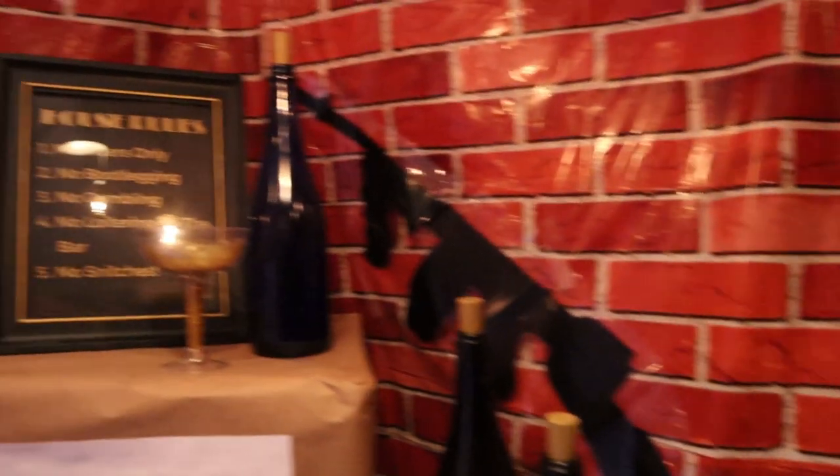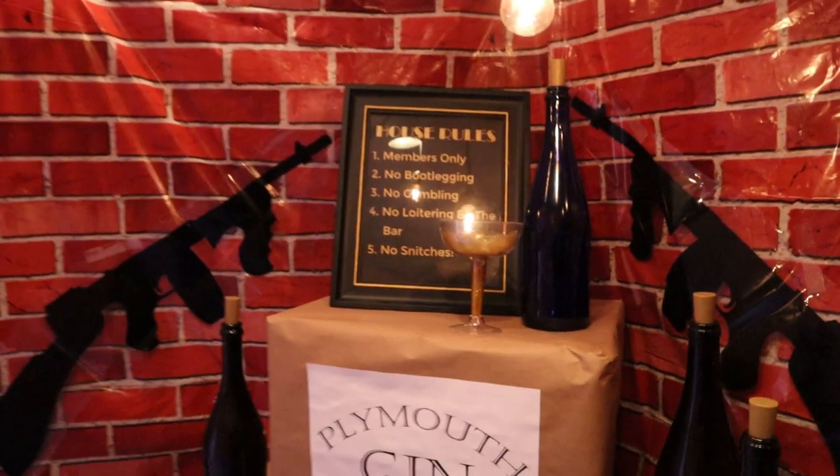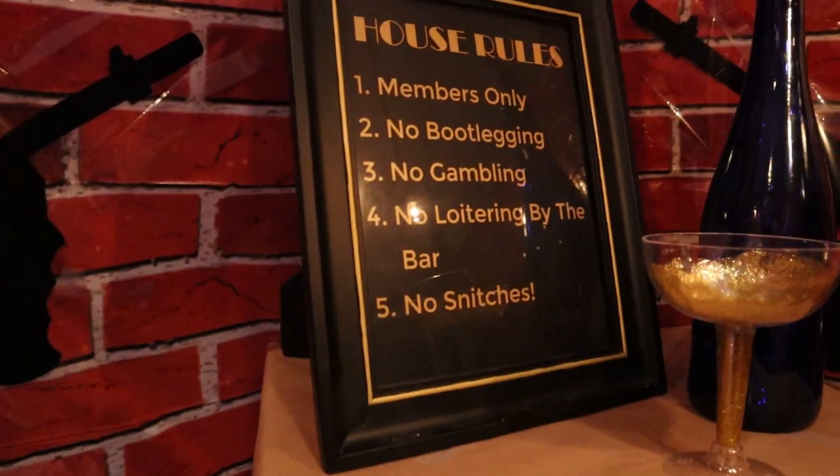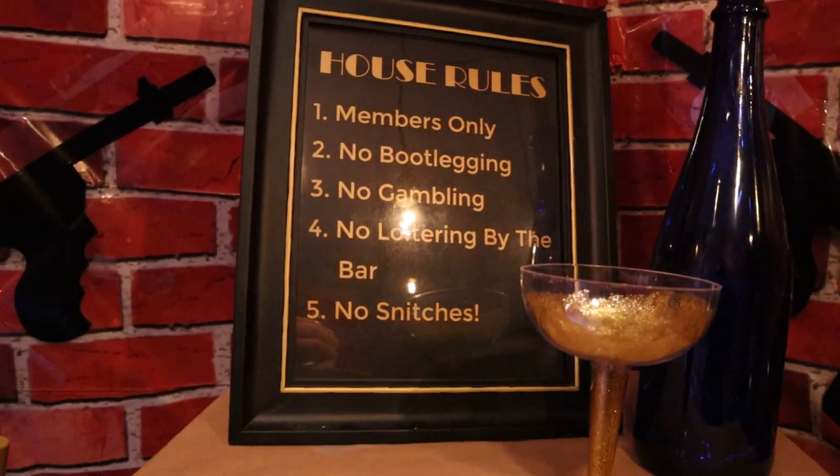Next up is the house rules sign. This is a printable that you can download from the blog. I put it in a black frame and used a gold marker to make an outline that looks more Gatsby-like.